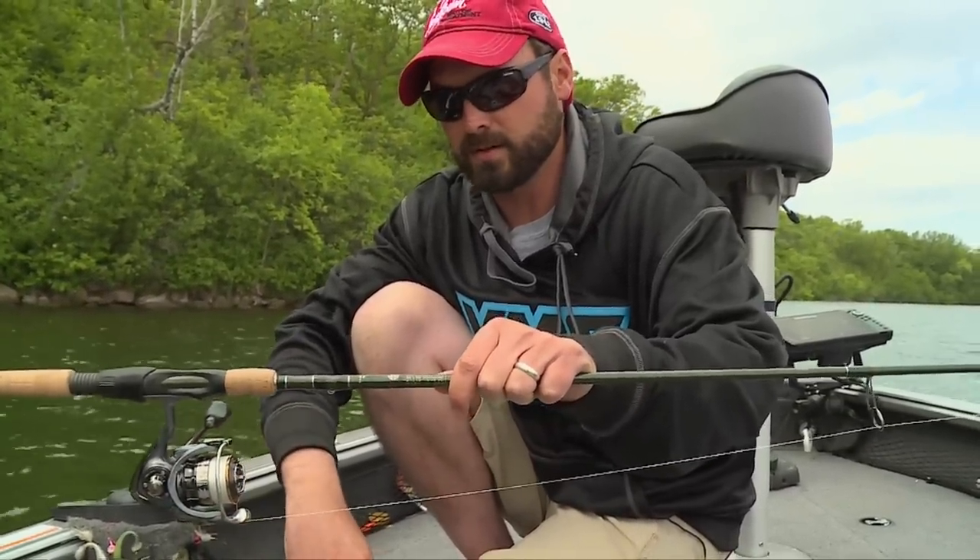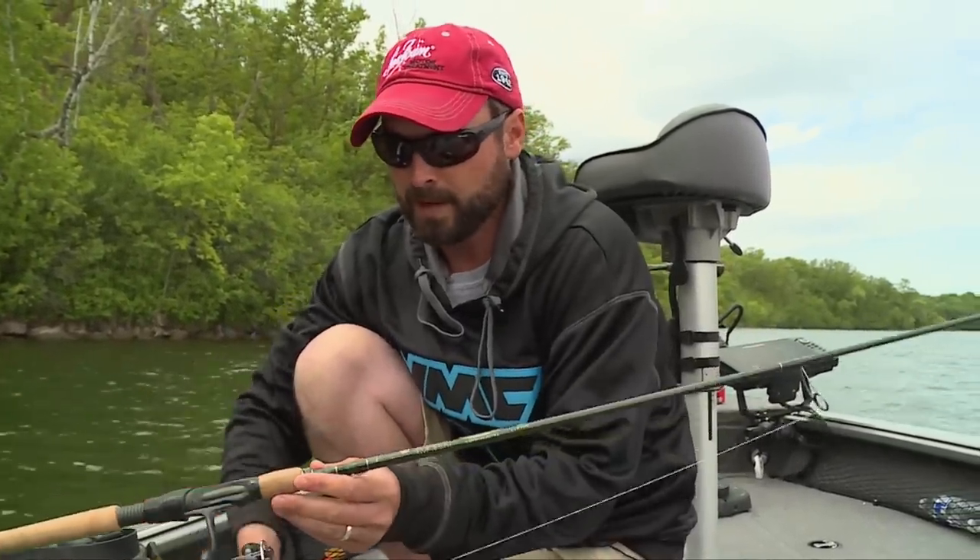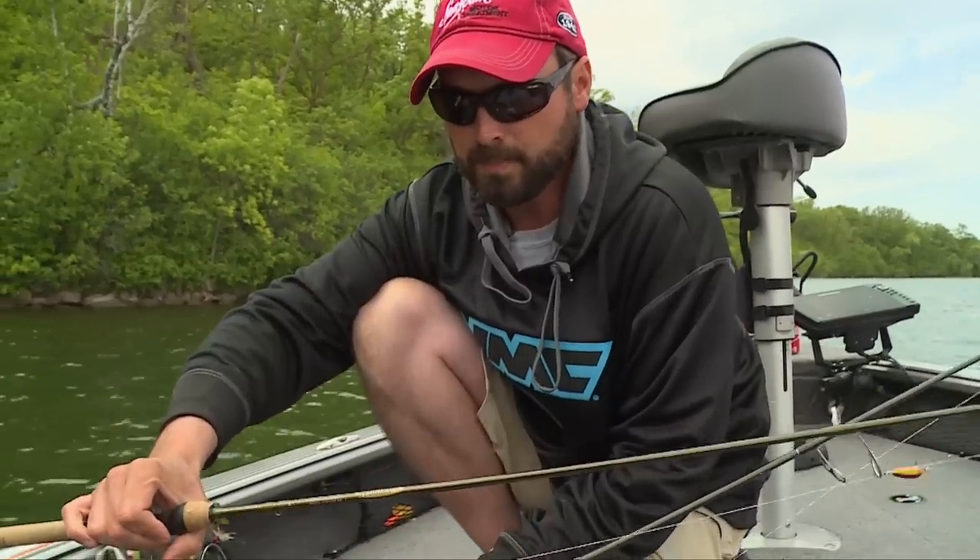This drag is just incredibly smooth. I've got six-pound Suffix Nano braid on here with a four-pound Suffix fluorocarbon leader. I'm drop shotting and jigging with this rod.